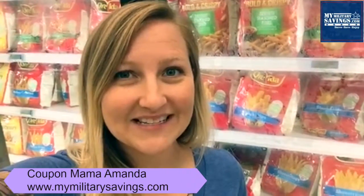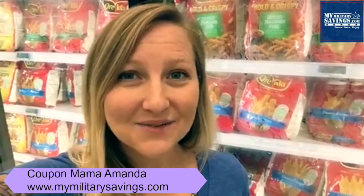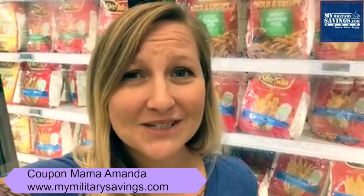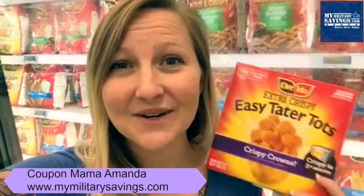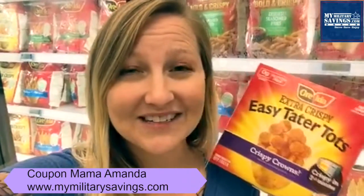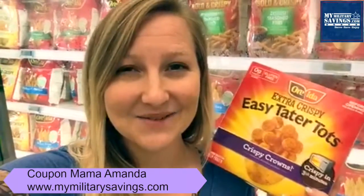Hey everybody, Amanda here with MyMilitarySavings.com. I'm here at the Schofield Commissary, and if you're looking for an easy, delicious side dish to go along with your family weeknight meals, or maybe just a quick snack after school, then look no further than Ore-Ida Easy Tater Tots. They're ready in three and a half minutes. They are crunchy and they are delicious. Everybody is going to love them.